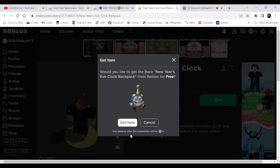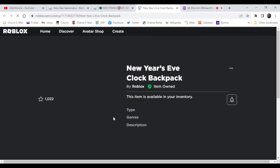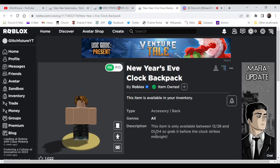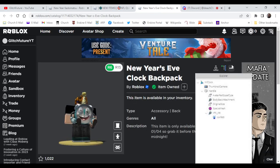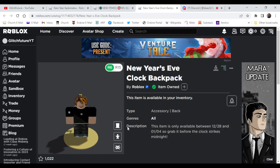In fact, this is very easy. Just go ahead and get it now. I'll probably leave the link in the description below, so go ahead and grab it. It expires the 4th of January. You can get a confetti effect with it, so go ahead and get that to make sure you have it.